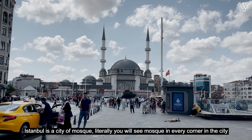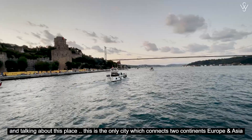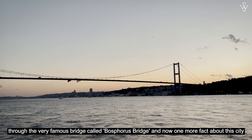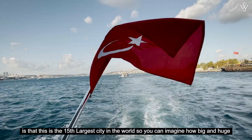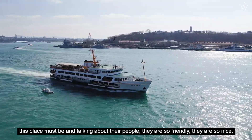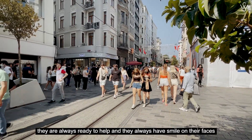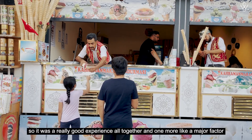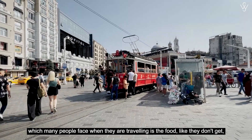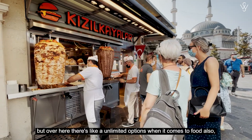Istanbul is the city of mosques — literally you will see a mosque in every corner of the city. This is the only city which connects two continents, Europe and Asia, through the very famous Bosphorus Bridge. One more fact about this city is that it's the 15th largest city in the world, so you can imagine how big this place is. The people are so friendly, so nice, always ready to help and always have a smile on their faces — it was a really good experience altogether. When it comes to food, there are unlimited options here.